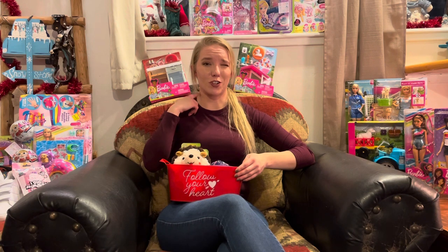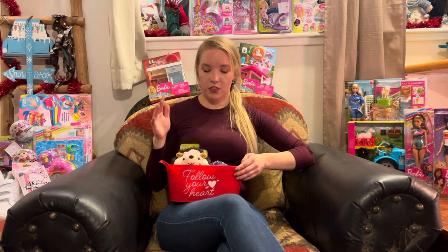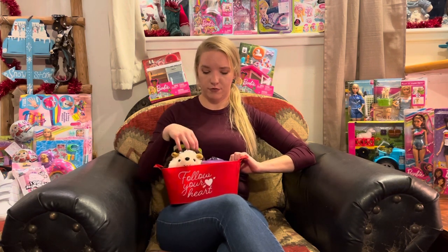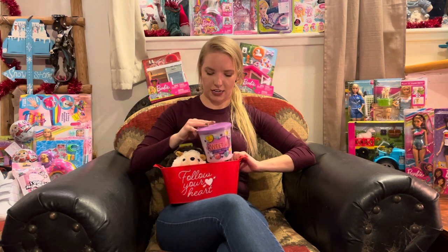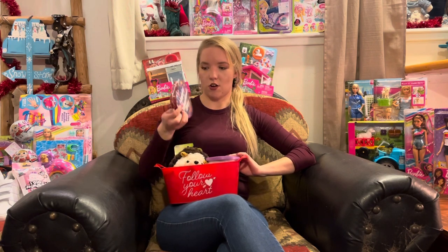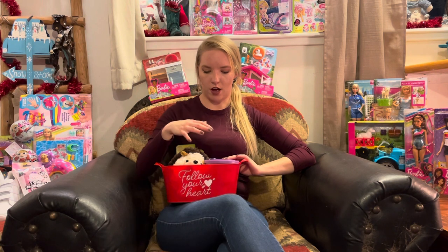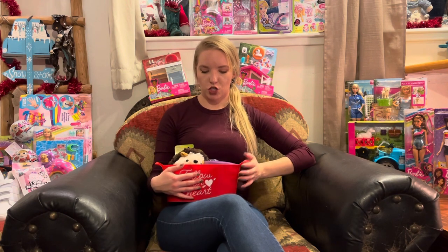This is all from the Walmart clearance event which started on the 25th — today is the 27th of January — and it'll continue until the first week of February. The only things in this video not from Walmart are this red bucket, this hedgehog, this cotton candy, and the Valentine's Day chocolates, which came from Smith's and Dollar Tree.